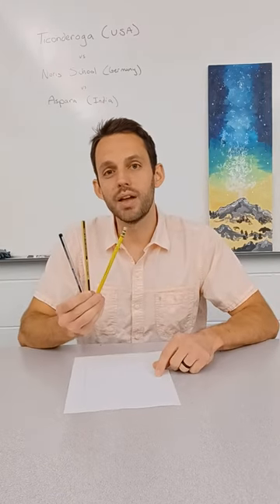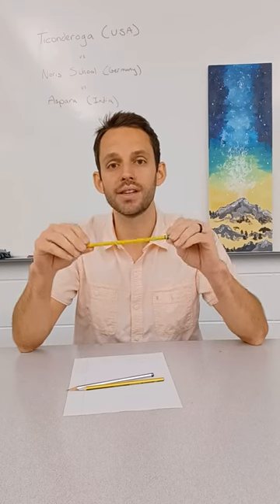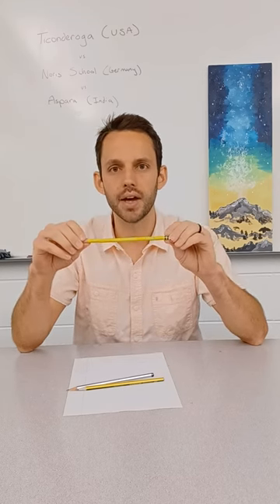So which of the three pencils is the best? Ticonderoga is king. Thank you for suggesting that I go over those two brands, but nothing beats the Dixon Ticonderoga.